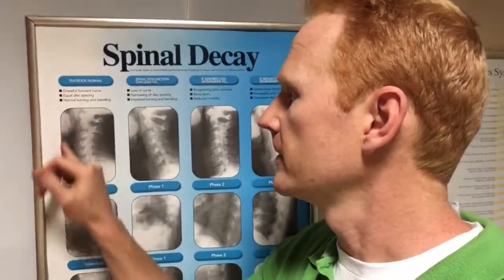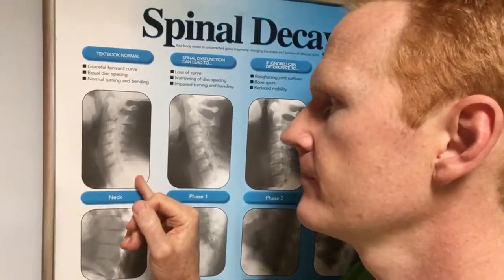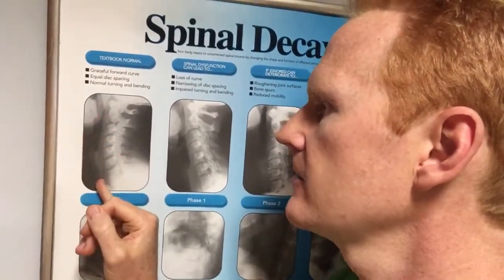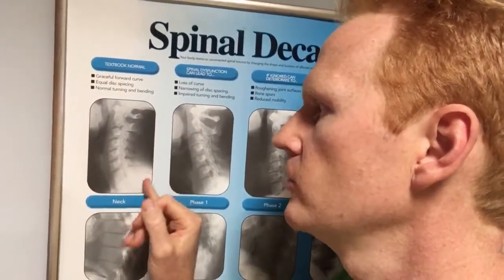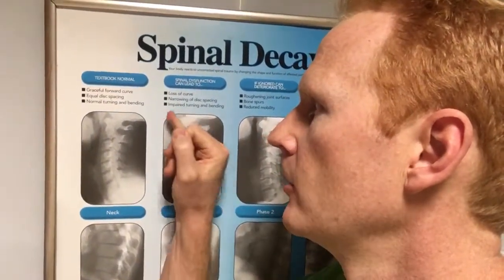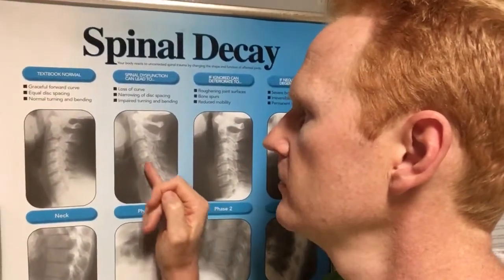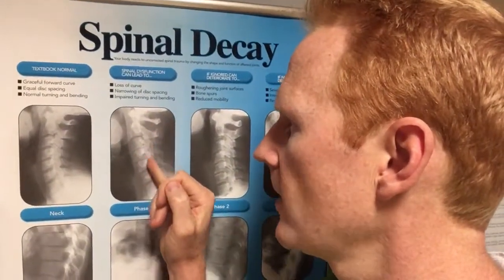If you're lying on your back, you really don't need a pillow at all. If you have a look at this chart behind me — this is a normal healthy neck — you'll notice the jaw, the back of the head, and the shoulder. There's a nice arc that the neck forms. If you have a pillow positioned here, it's just going to push the head forwards, and as that head comes forward on the shoulder, it pulls the whole neck very straight, causing a lot of tension on the spinal cord and creating stress to the nervous system.